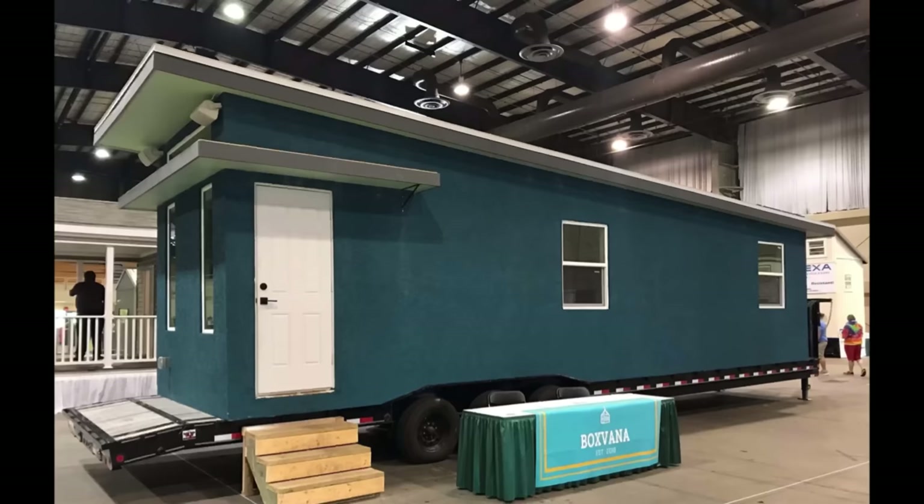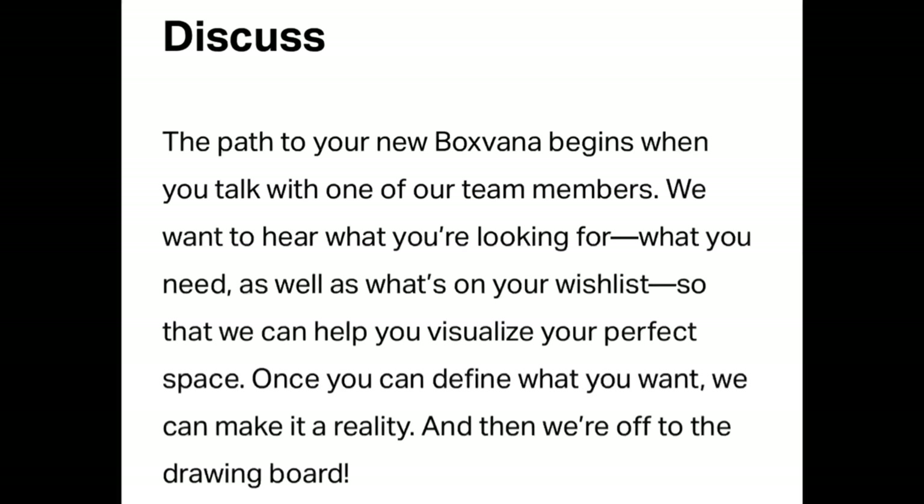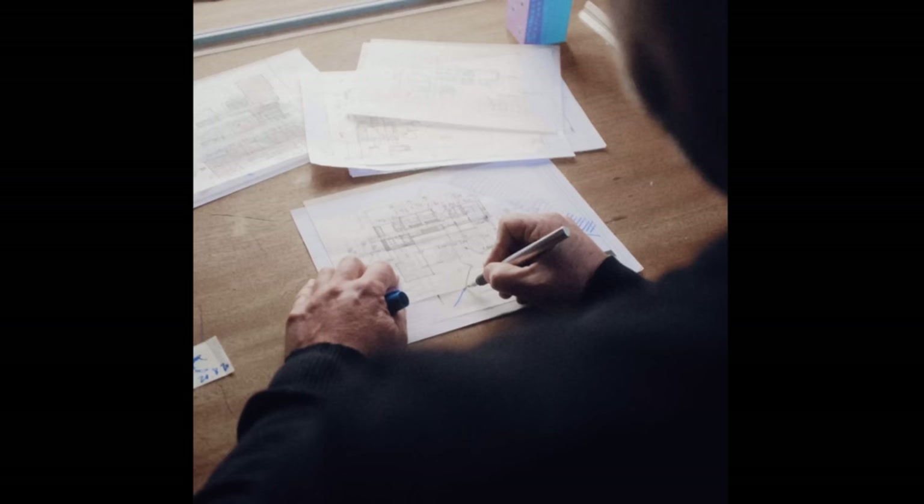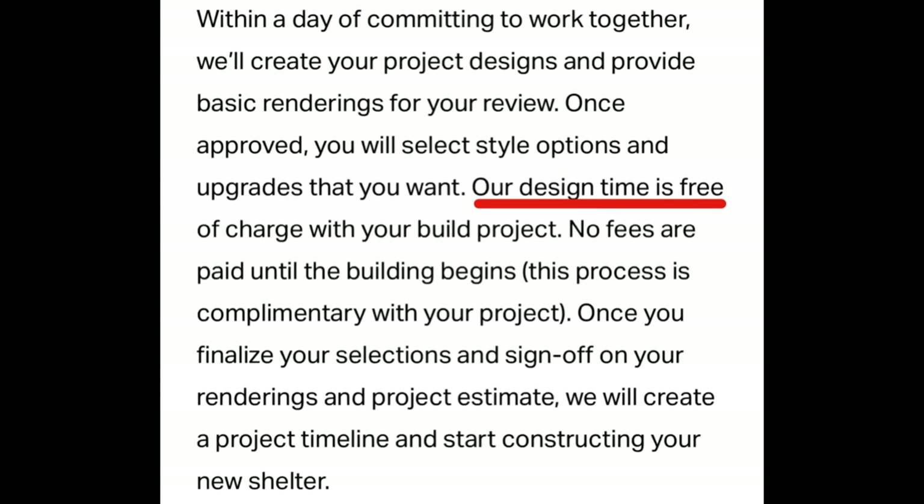Buyers can get a custom build or take one of their existing units. If you're buying a custom home from Boxvana, they've laid it out into six steps. Step one is Discuss — you'll talk to a Boxvana team member and let them know what you're looking for. Step two is Design, and this is pretty impressive: within a day of committing to working together, they'll create your project designs and provide basic renderings for your review. Their design time is free of charge with the build, and no fees are paid until building begins.